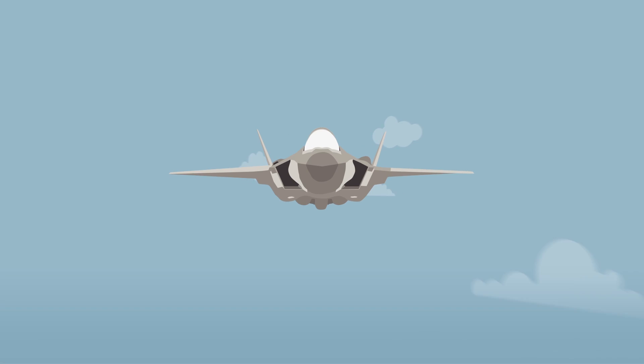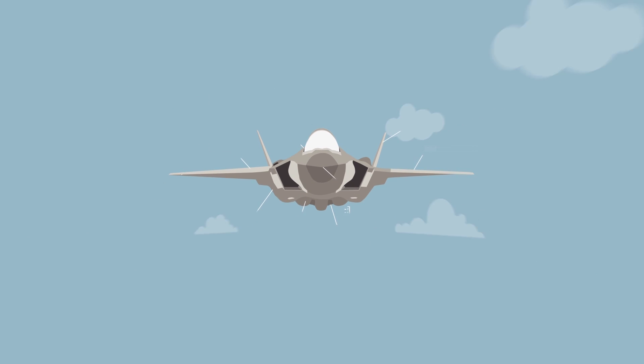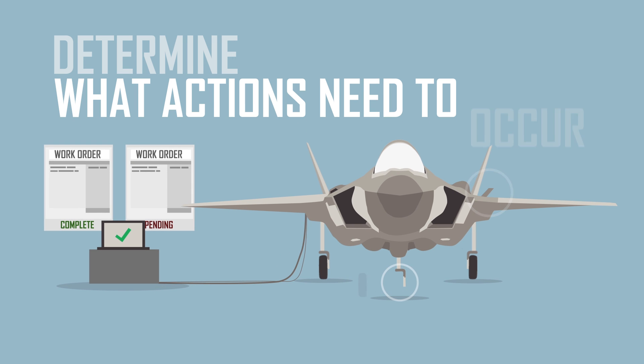During flight, the F-35 collects data on a wide range of systems, and once the flight is complete, maintainers then download that data into ALICE to determine what actions need to occur.